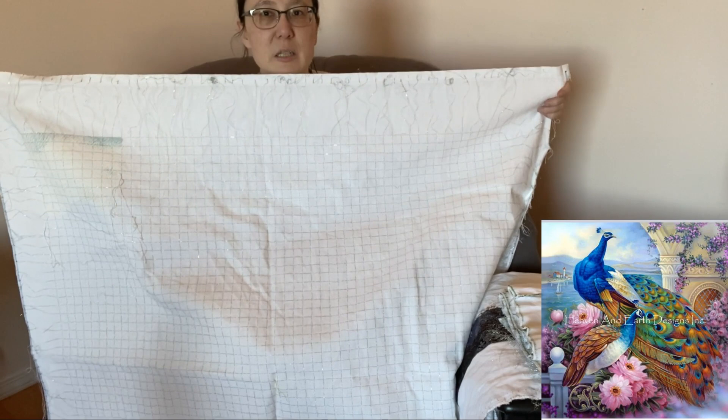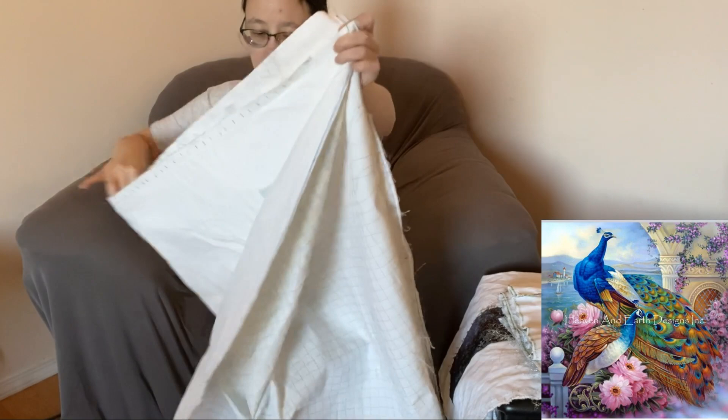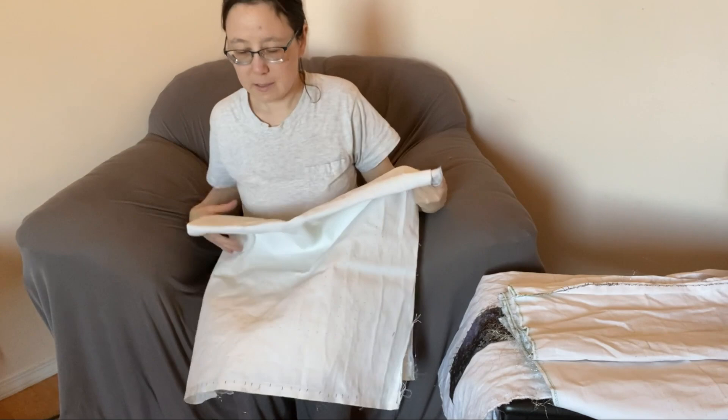This one is going to be 90 colors, which is about the standard amount of colors for what I work with for Heaven and Earth Designs. If you're not doing a color expansion or a max color, that's generally how much it works out to. So that will be the next one, which I'm eager to get started on.